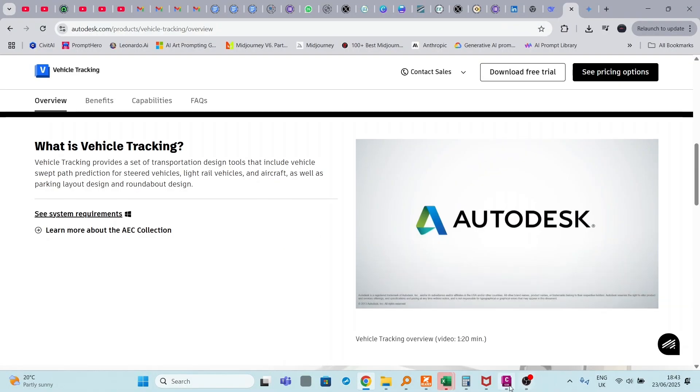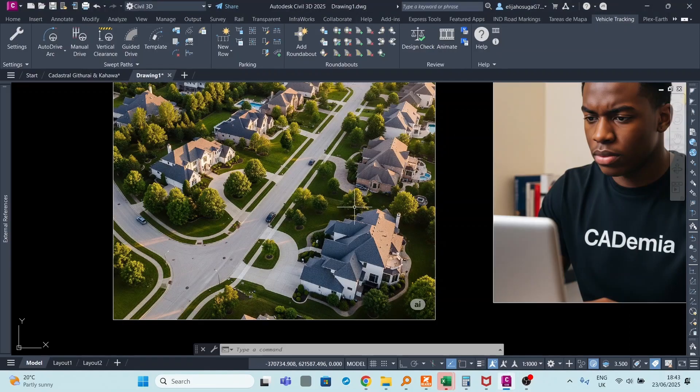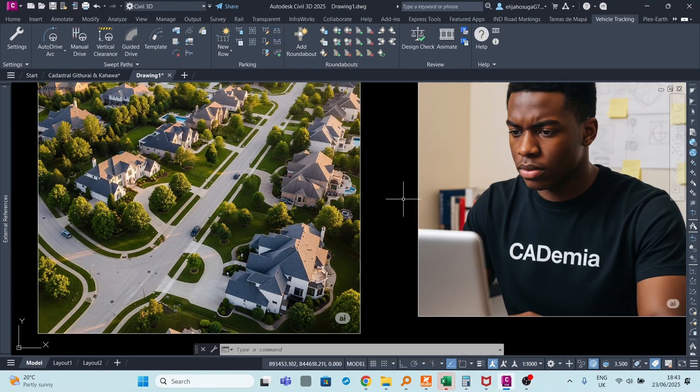Great, you've seen it for yourself — Vehicle Tracking. This is what we're going to be doing over the next few days. Watch out for some tutorials I'll be taking you through about Vehicle Tracking. We'll see how Vehicle Tracking will help us in our design in terms of turning radii, roundabouts, parking, and so on. See you in the next video.